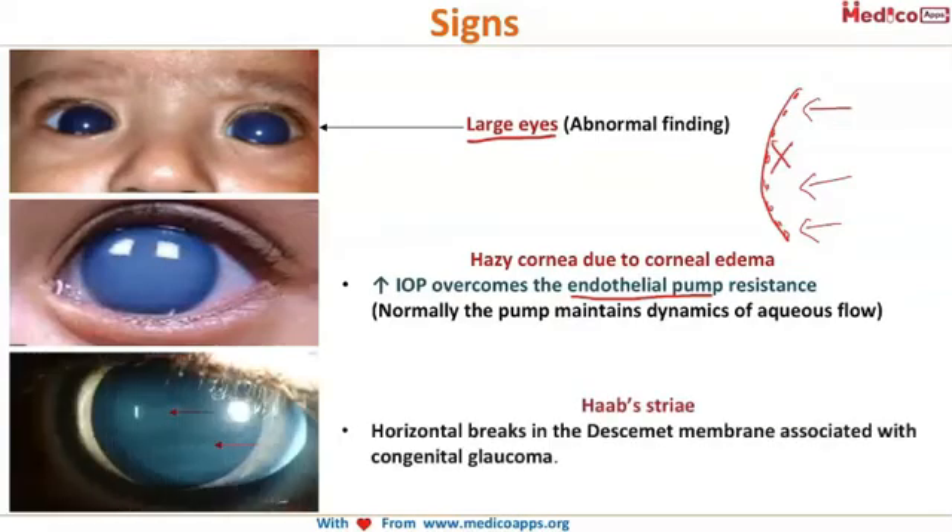The third important sign is Haab's striae. Please remember this term — Haab's striae are horizontal. 'H' is for Haab's and 'H' is for horizontal.